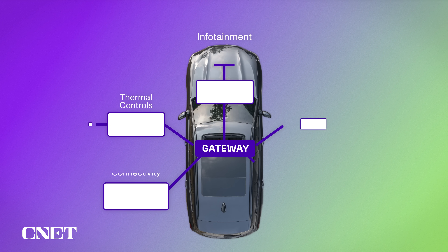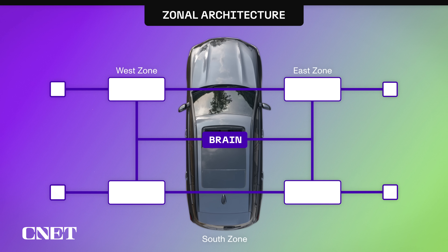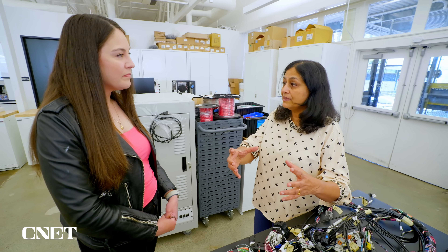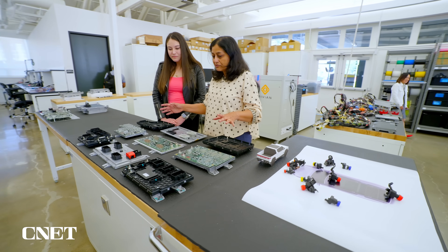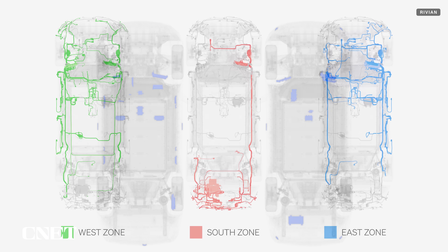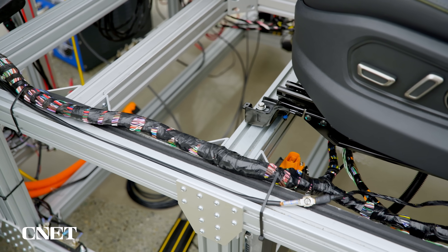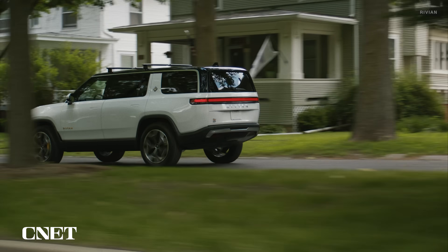Many cars currently use an electrical infrastructure called domain architecture, which organizes ECUs by function. But EV makers like Rivian and Tesla are moving to a newer zonal architecture, which consolidates them based on their location in the car. Rivian consolidated a whole lot of ECUs into three zonal controllers, reducing the total from 17 down to seven. Three ECUs now control everything except the infotainment, autonomy, vehicle access, and battery management systems. This shaves off 44 pounds of weight and eliminates 1.6 miles of wiring — meaning fewer points of failure and a lighter car that goes further on a charge.